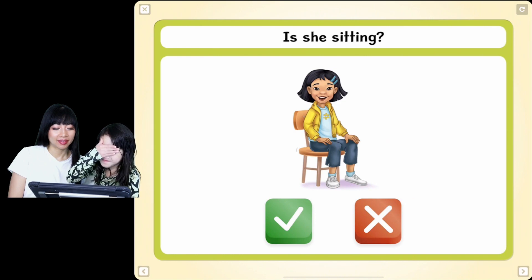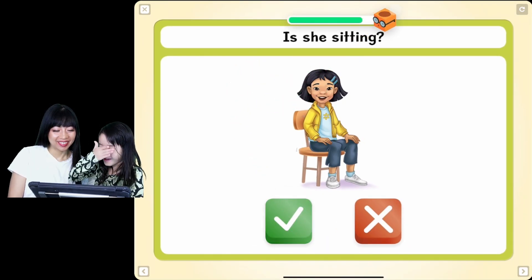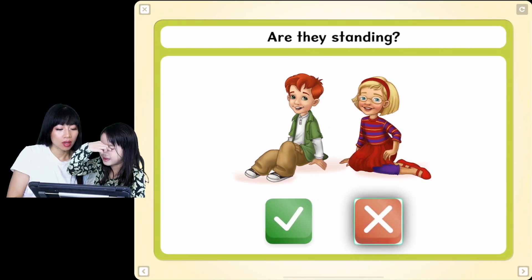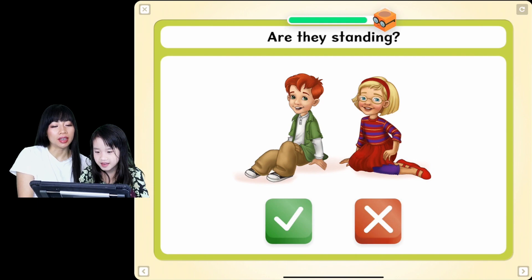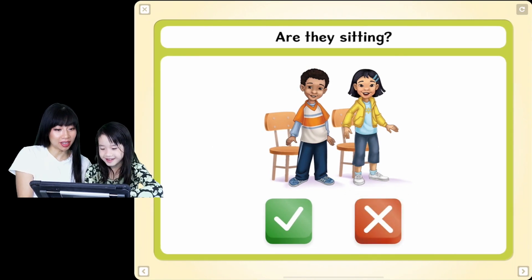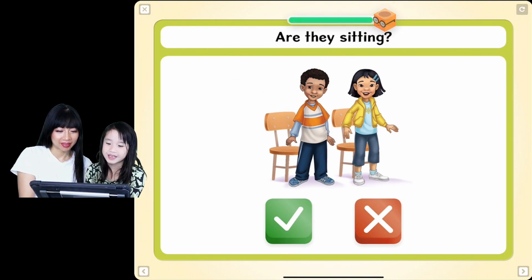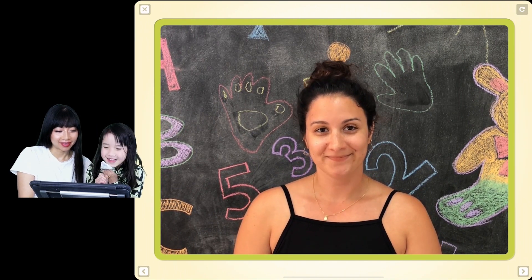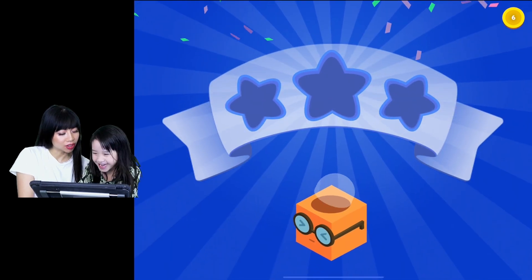Is she sitting? Yes! You have to open your eyes. Are they standing? Are they sitting? They are sitting. I couldn't even read it. That's because you were closing down. I couldn't hear it! Are they sitting? They're not sitting. You're making me confused because you're talking to me. Sorry. That's how you make me confused. Amazing work. Confused.